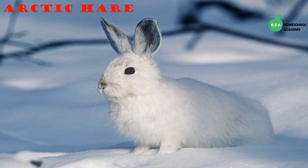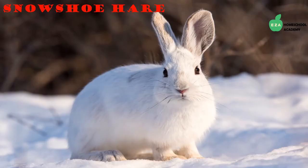The Arctic hare lives in the Arctic tundra where there are not a lot of trees. They dig holes in the ground or snow to shelter and sleep. Their fur keeps them warm, and the white color helps them stay camouflaged. They are hunted by many other animals.